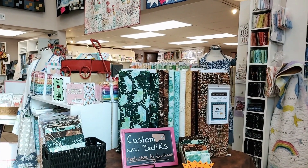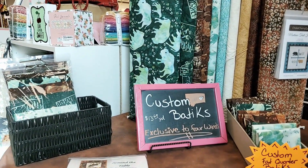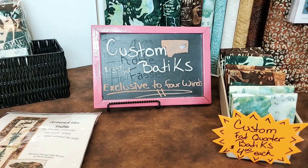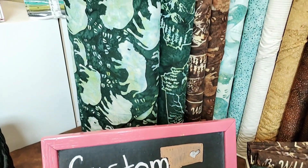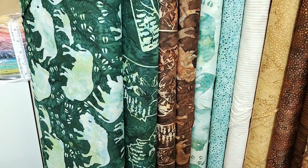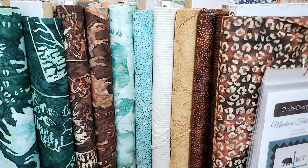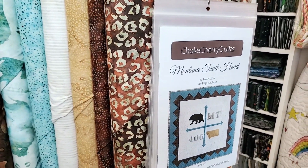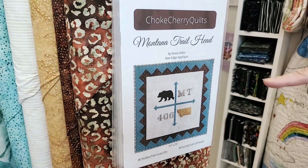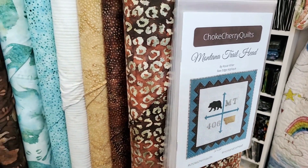At this other table we have a display with our custom batiks from Hoffman, and they are available only here at Four Winds Quilting. We have coordinates, we have fat quarters, we have sampler packs that are five one-yard cuts. There is a store project in the works — it's going to be probably a couple of weeks before I can finish that. Then this Choke Cherry Quilts — this dear lady is from Denton, Montana — and we're going to be doing up that pattern using some of our custom batiks and our Hoffman batiks.